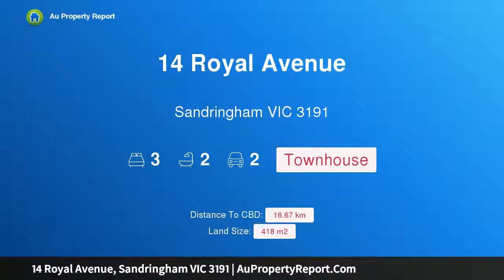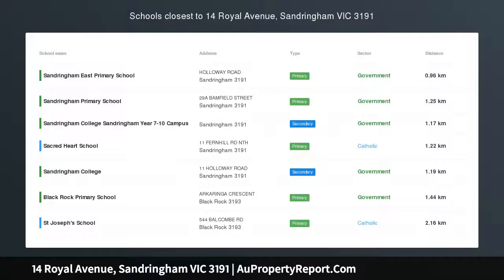Hi, I am glad to introduce Property 14 Royal Avenue, Sandringham Victoria 3191 — Architectural Deco at an Iconic Address.